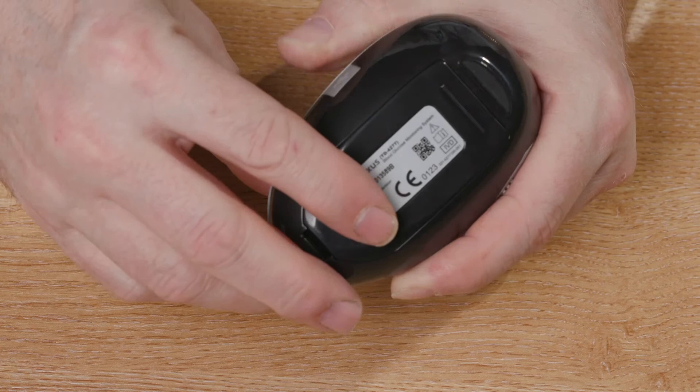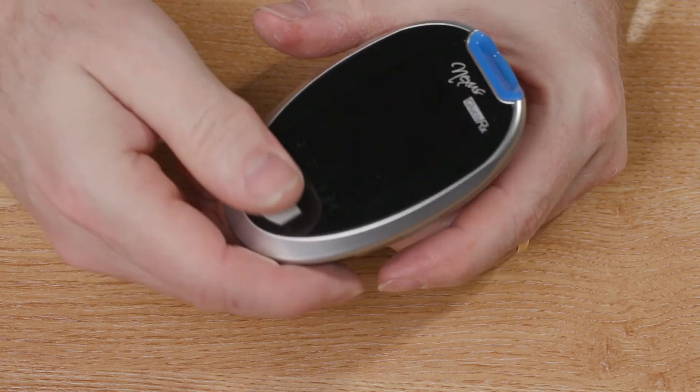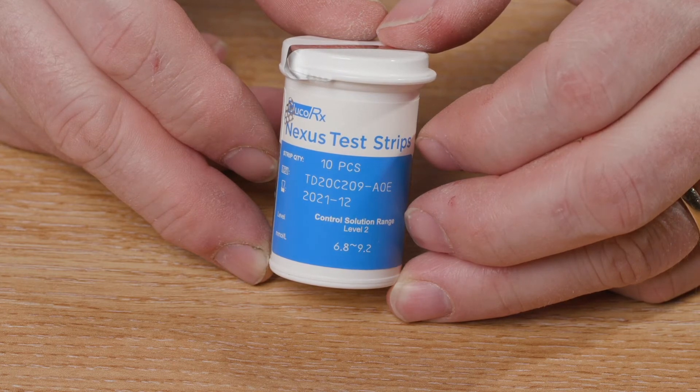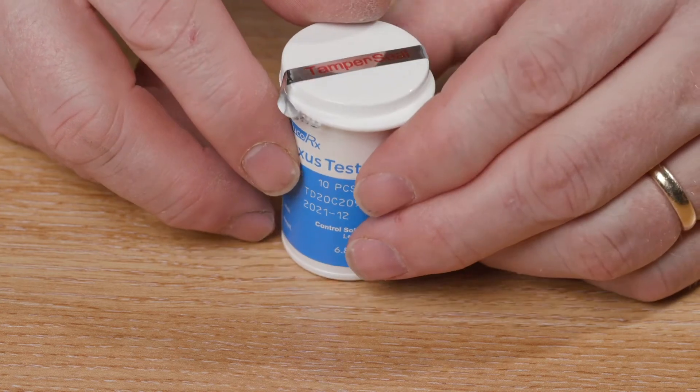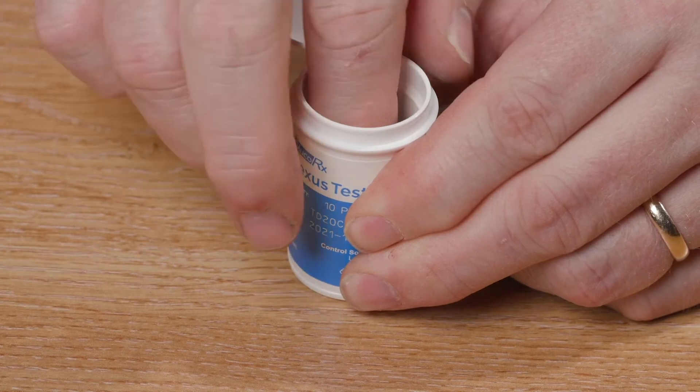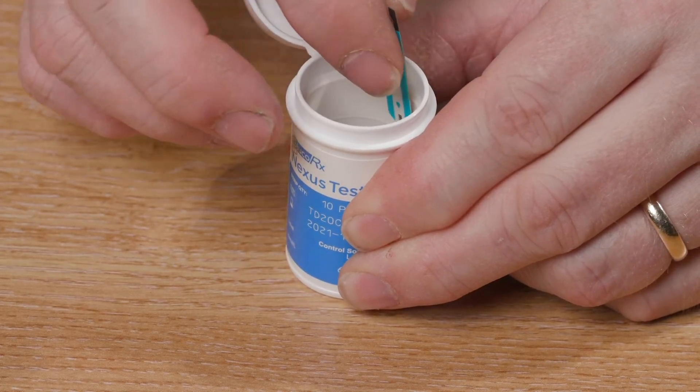Now please sit the meter to one side. These are the blood glucose test strips. Please check the use by date on the side of the tub. If the strips are not in date, please do not use them. Open the tub and remove one strip. After this, close the lid.